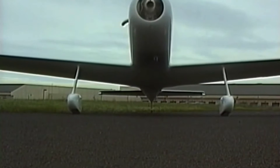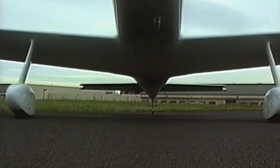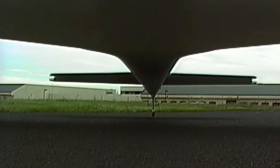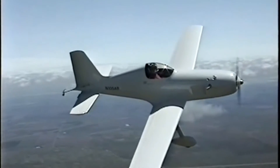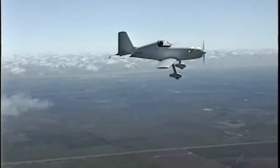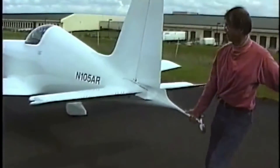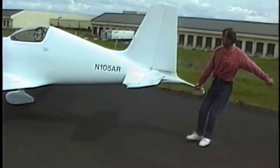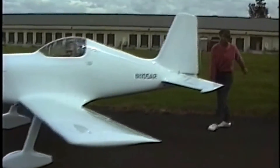Other pilots and builders marveled at the slick plane, even looking around his garage searching for a wind tunnel and finding none. Arnold bravely let the AR-5 loose with several magazine editors, and all gushed at how well-harmonized the plane was — among the best of the best of all homebuilts they've flown. All this from a personal ride intended for light aerobatics and the occasional $100 hamburger.